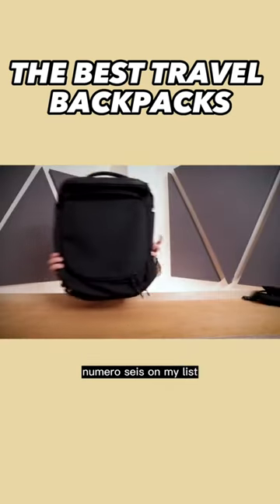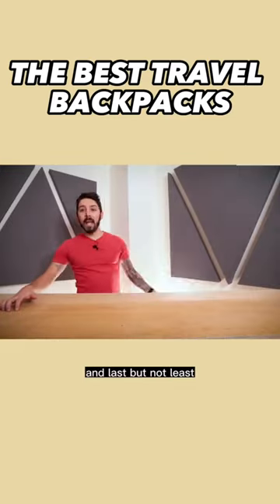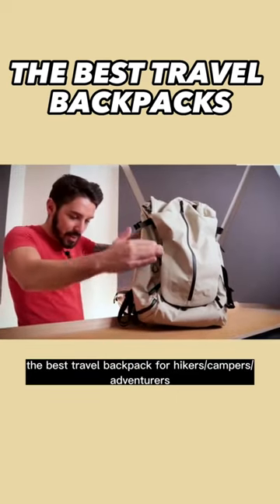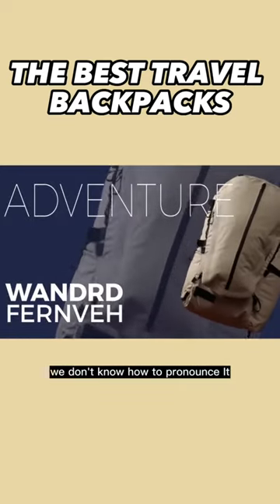Number six on my list, best travel backpack for one bag travel, the Air Capsule Pack. And last but not least, the best travel backpack for hikers, campers, and adventurers — the Wandered Fernvie. Fernvie. We don't know how to pronounce it.